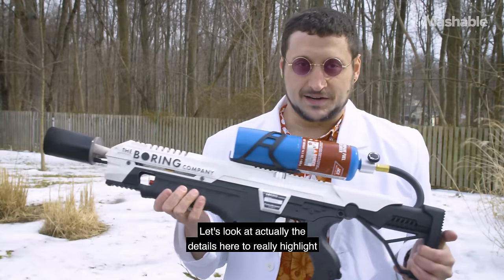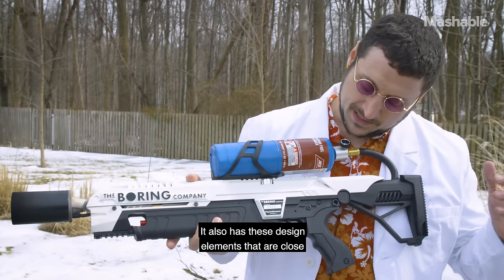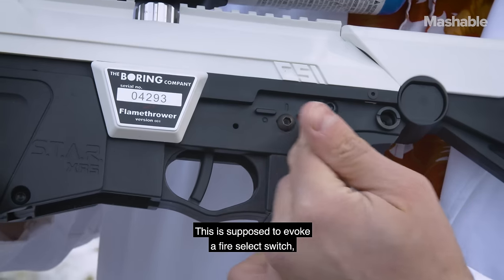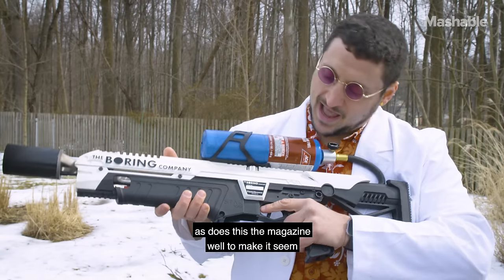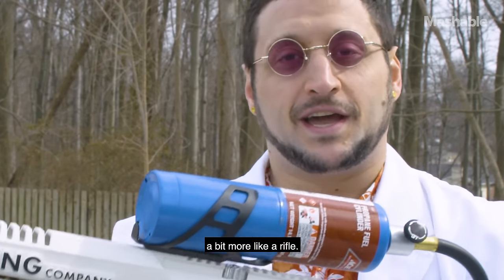Let's look at actually the details here to really highlight how much of a silly toy this is. It also has these design elements that are close to an actual assault rifle. This is supposed to evoke a fire select switch, as does this — the magazine well — to make it seem a bit more like a rifle.